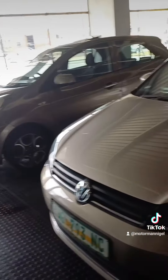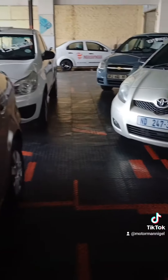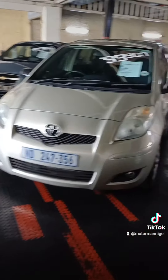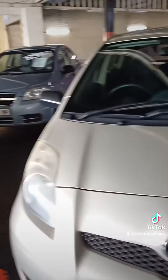With our wide range of affordable prices, finding your dream ride has never been easier. So if you're ready to take the next step, call Motorman Nigel on 010 110 7600 to explore our finance and rent to buy options.